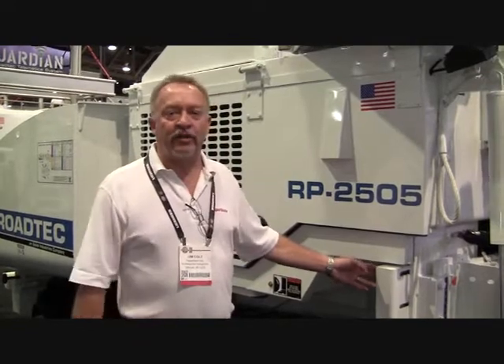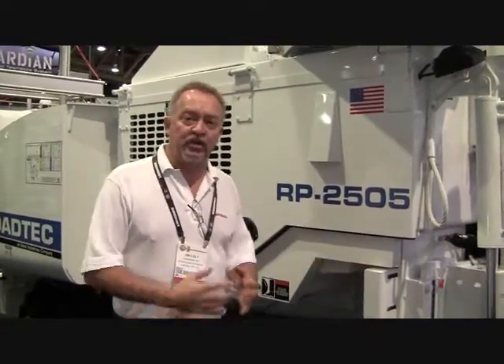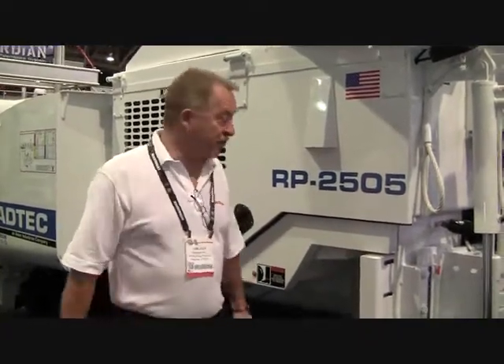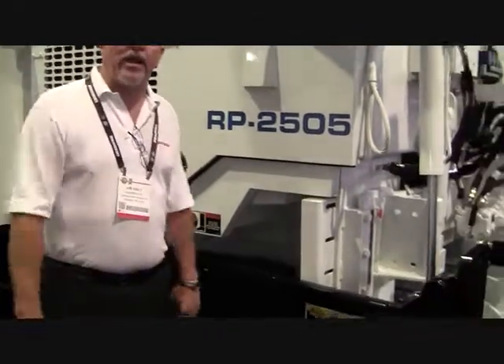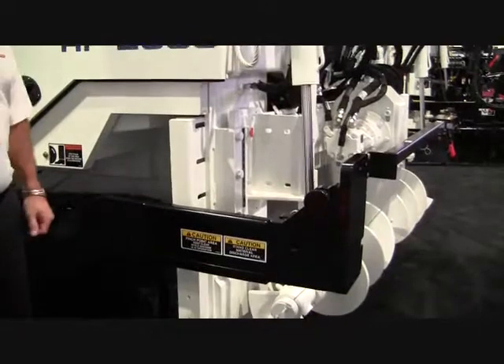Hypertherm's line of PowerMax air plasma systems are very portable and can be used in the field. All the way from the brand new PowerMax 30 XP, which can sever up to 5⅛ inch material and do production cutting on up to 3⅛ inch material, and then all the way up to the PowerMax 125, which can easily cut 1 inch material all day long at 100% duty cycle.